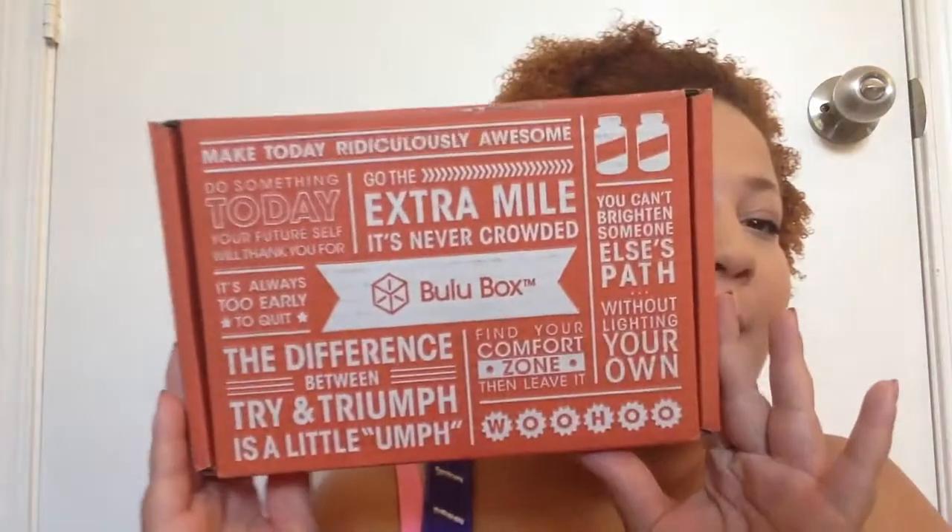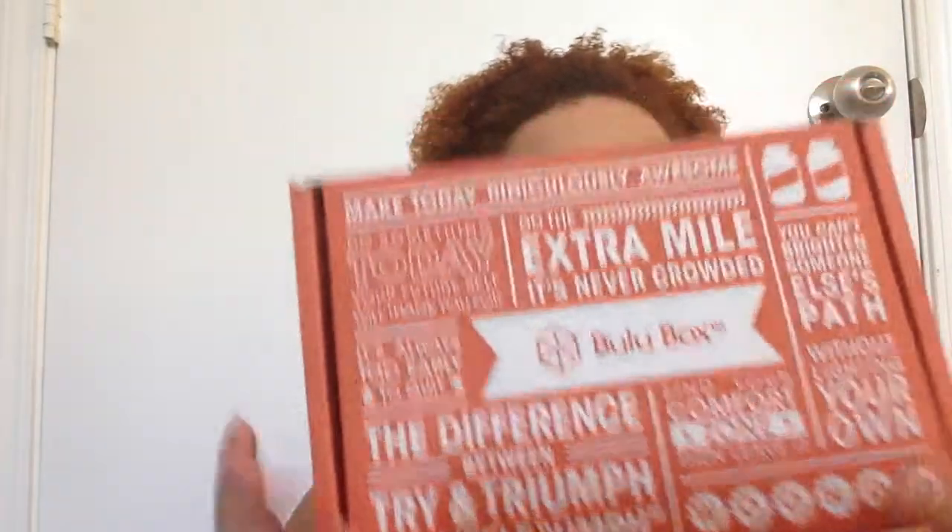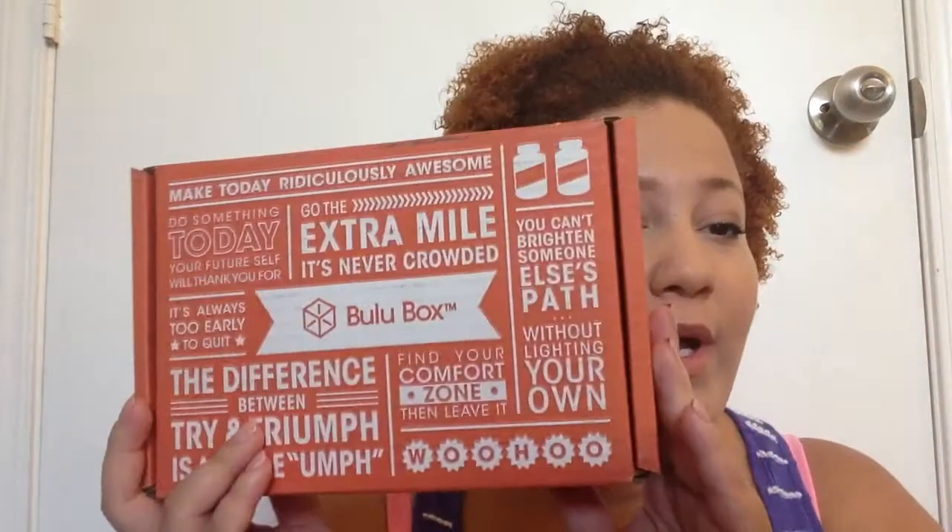Hello everyone, today I'm going to do an unboxing for my May Bulu Box. If you don't know what Bulu Box is, it's a subscription service — you pay $15 a month and it has vitamins, supplements, health food stuff. I'm currently on the weight loss box, so it has things to help you lose weight and get fit. I will leave my April Bulu Box link in the description below, so let's jump right in.